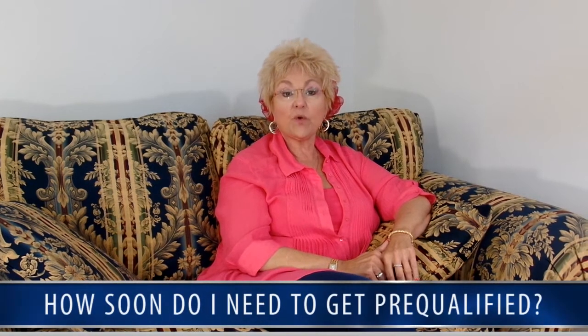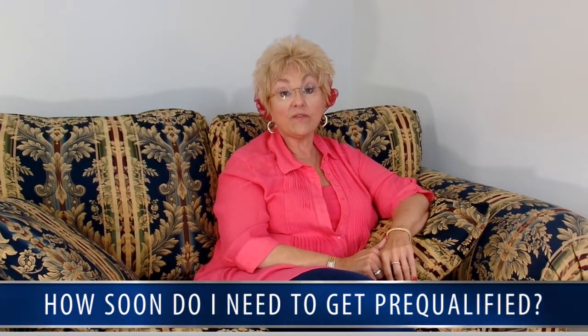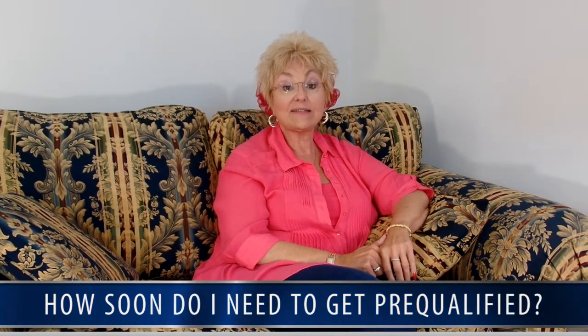You begin by cleaning your financial house so that we can prepare your loan for underwriting. How soon do you need to get pre-qualified? If you're a first-time home buyer, you might consider the pre-qualification process at least 6 to 12 months prior to looking for your home.